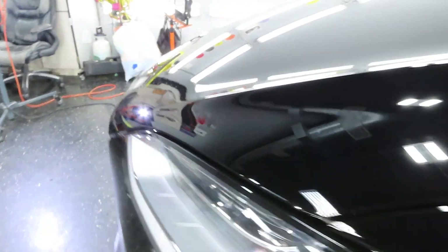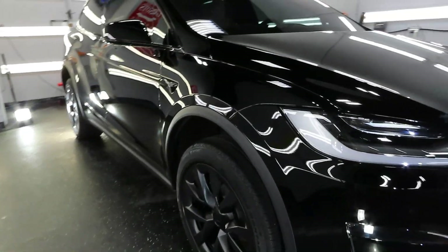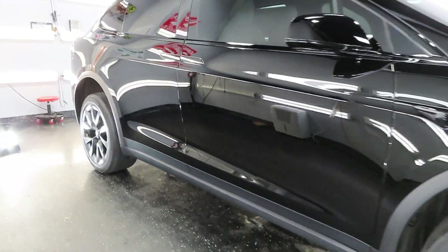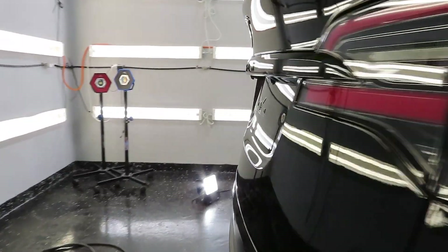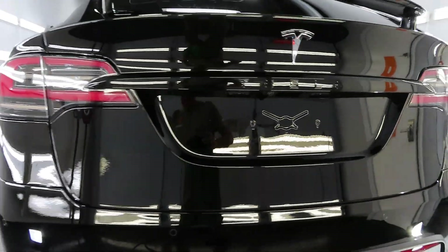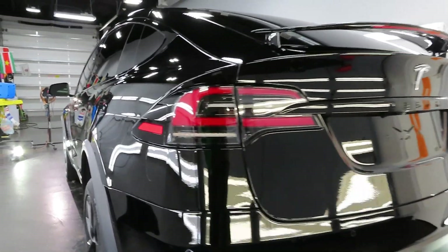So what we did was paint correct the paint, and I also did a polish on the PPF itself to clean that up a little bit. Then we ceramic coated the entire exterior, including the windshield, and the entire piece of roof glass was coated as well.